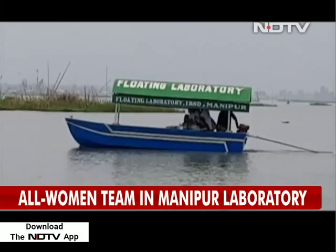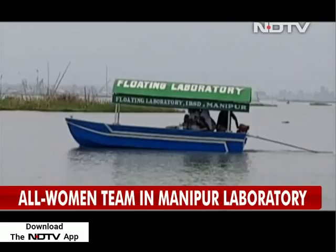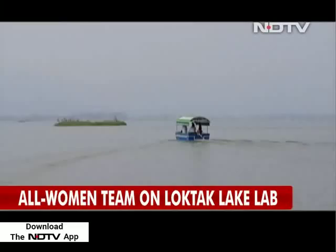This is no ordinary boat. It is a floating laboratory made at a cost of 5 lakh rupees. It cruises on the vast waters of Loktak Lake, analyzing the water quality.